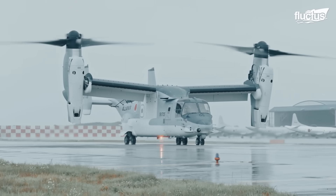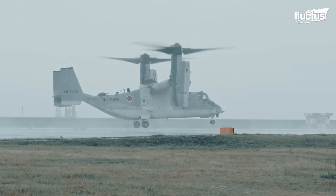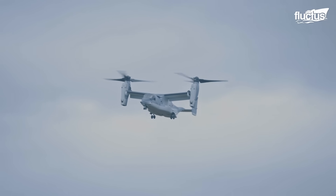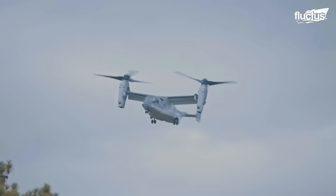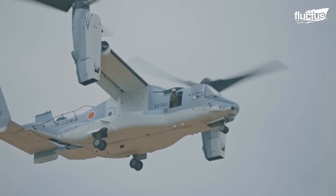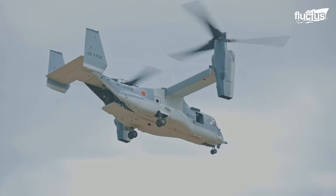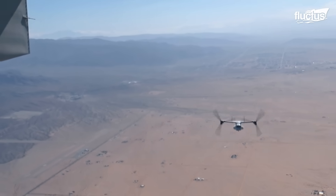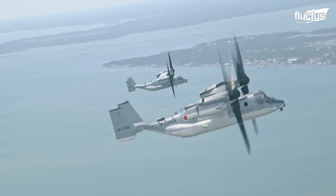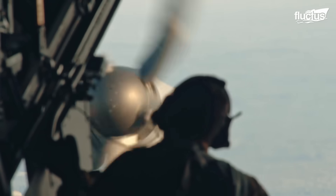When it comes to taking off, the V-22 Osprey is nothing short of a flying marvel. It typically operates as a helicopter with the nacelles vertical and rotors horizontal. However, once airborne, the nacelles rotate 90 degrees forward in less than 12 seconds for horizontal flight, converting the V-22 into a high-speed turboprop aircraft.